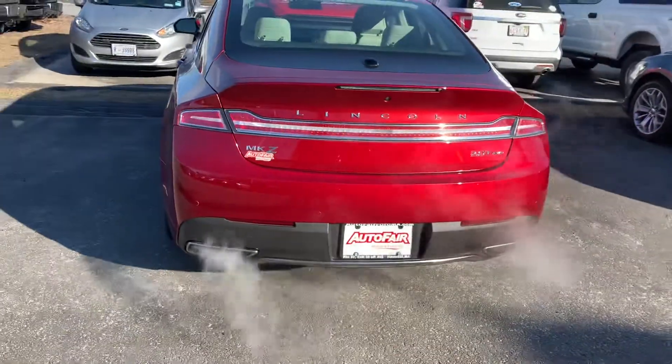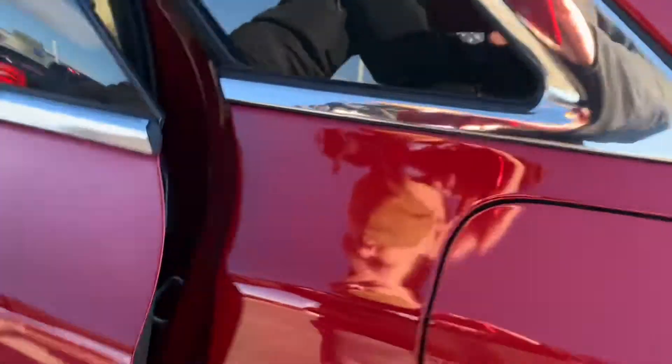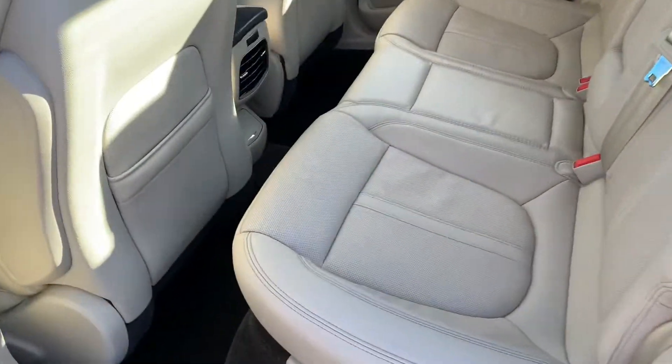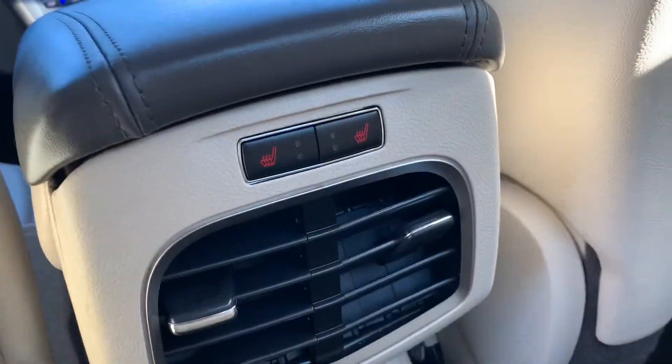It's in the back — nice tan interior, and seat warmers in the back as well.